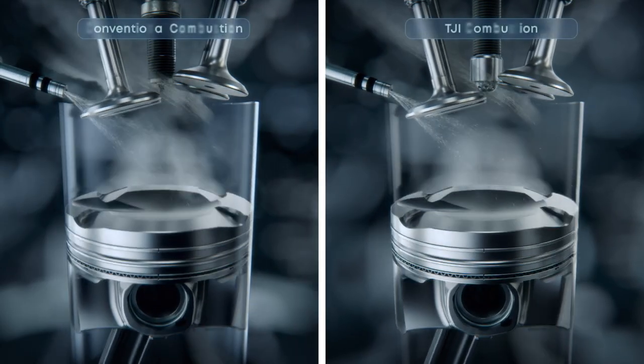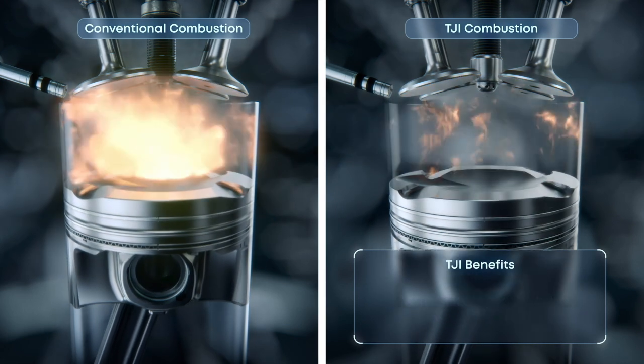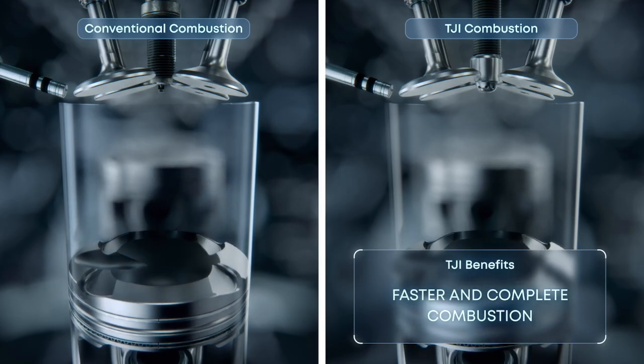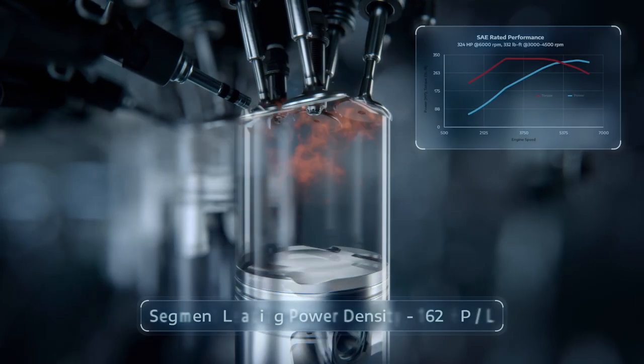The engineers combine that with a Miller cycle, which closes intake valves early, locking in the power and reducing emissions, and allowing an absurdly high 12.1 compression ratio without knock on regular fuel. 12.1 is quite impressive for a turbocharged engine on regular gas.